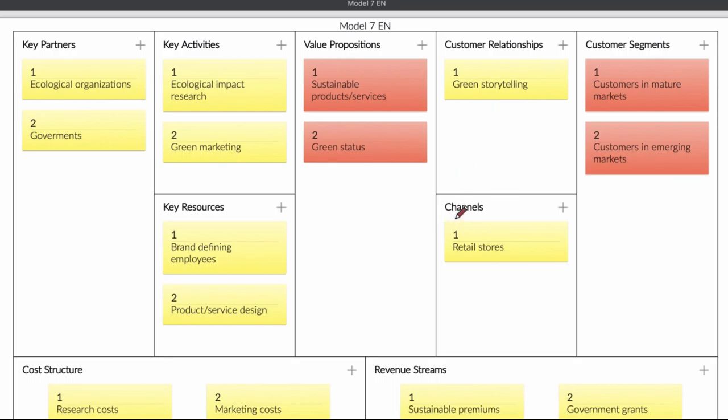You can do that in the store — for example, in a retail store. Another thing is you make key activities like doing research and working together with marketing, so you can tell your story when you're trying to sell your product or services.